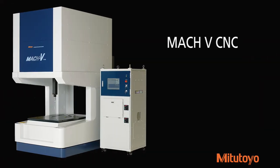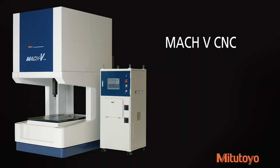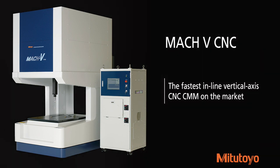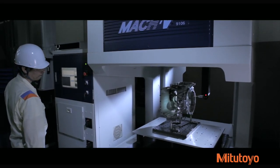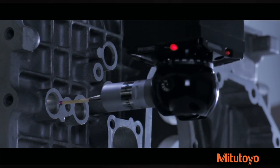The high-throughput Mach-V CNC CMM uses a flexible measurement system to achieve a drive speed of 866 millimeters per second, making it the fastest inline vertical axis CNC CMM on the market. The Mach-V CMM delivers rapid, highly accurate measurements of machine components directly within or near your production line.